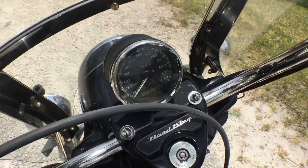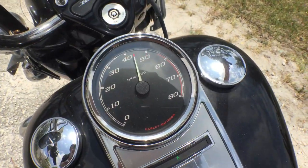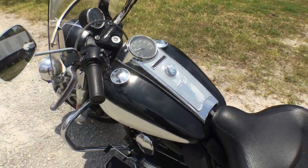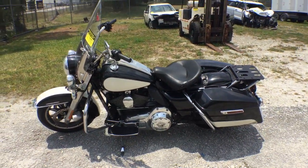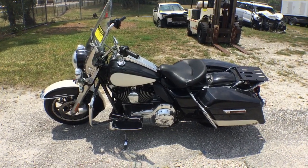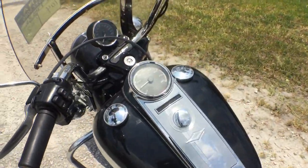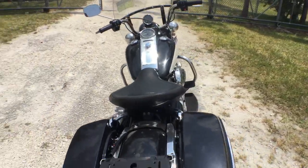It's got 16,000 original miles. The motor sounds really good. I rode it in the parking lot — I only got first and second gear in, and it felt good. The front tire and the rear tire look good.